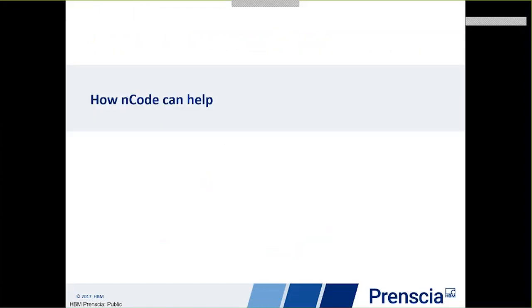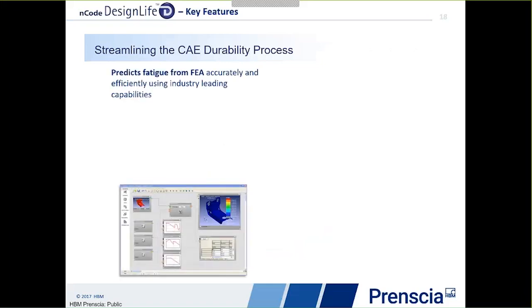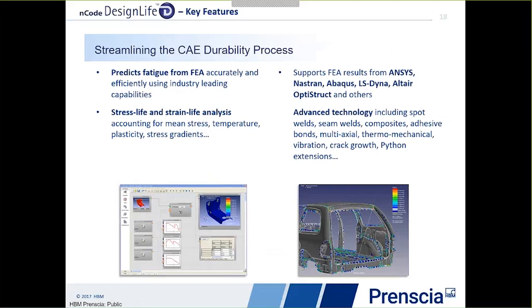So how can ENCODE Design Life help in vehicle lightweighting and joining technologies? ENCODE Design Life enables fatigue prediction from finite element simulations. It supports well-proven methods such as strain life and stress life, accounting for mean stress, temperature, plasticity and stress gradients, and supports all the major FE analysis codes used in the industry. It also has many advanced capabilities including fatigue of seam welds, spot welds, composites, multi-axial analysis, vibration and custom analysis.